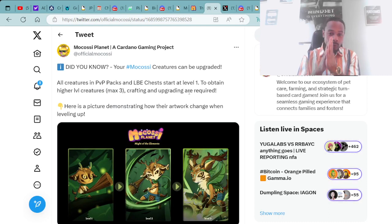More information from the Mokasi Planet and Cardano gaming project — so much more coming with this project. They're continuously updating, grinding, and delivering.